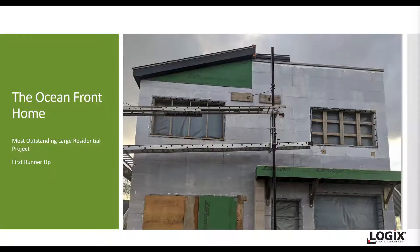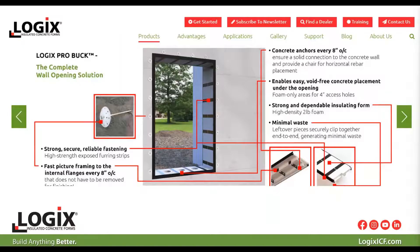This is going to be an all-electric setup for appliances, heating, and cooling, with hybrid water heaters, and it can allow this building to go off-grid with solar panels. You can see in the window openings the Logix ProBuck being used to buck out the windows. It's a great way to finish off the ICF walls — using ProBuck for the openings is increasingly popular.